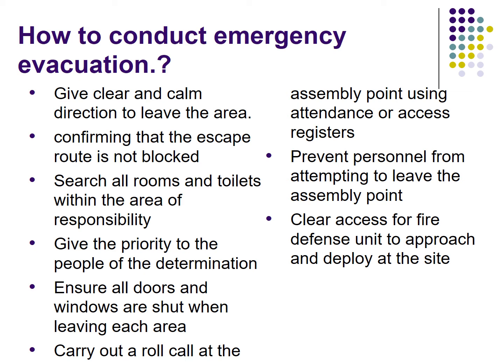Give clear, calm direction to leave the area. Confirm that the escape route is not blocked. Search all rooms and toilets within the area of responsibility. Give priority to people of determination. Ensure all doors and windows are shut when leaving each area. Carry out a roll call at the assembly point using the attendance or access register. Prevent personnel from attempting to leave the assembly area. Clear access for the fire defense unit to approach and deploy at the site.